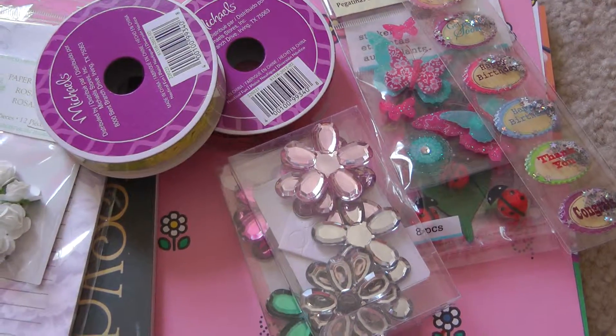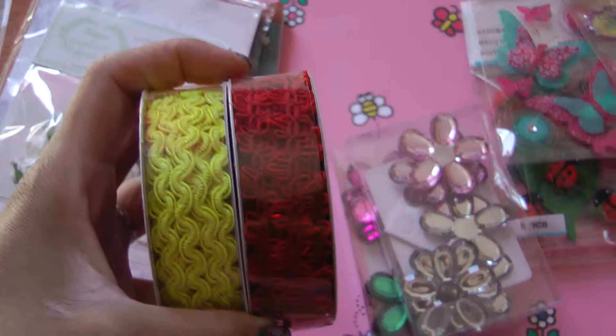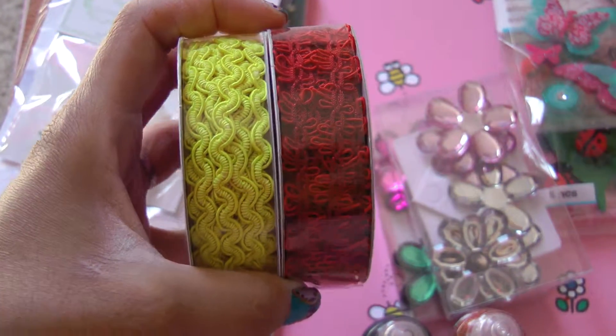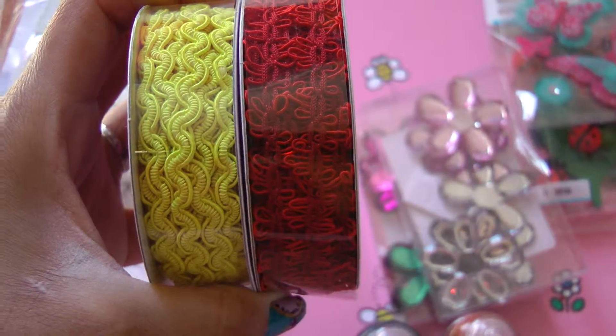Then I went to Michaels and I grabbed these two ribbons. They were from the $1.50 bin in yellow and red. They're really pretty trims.